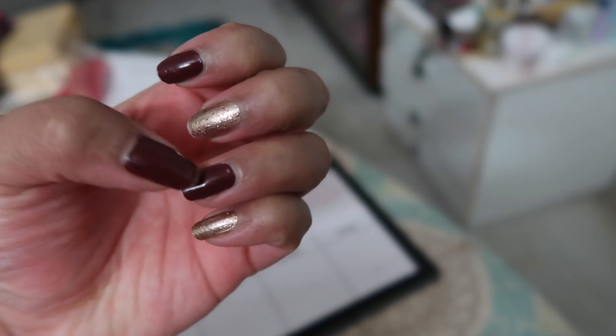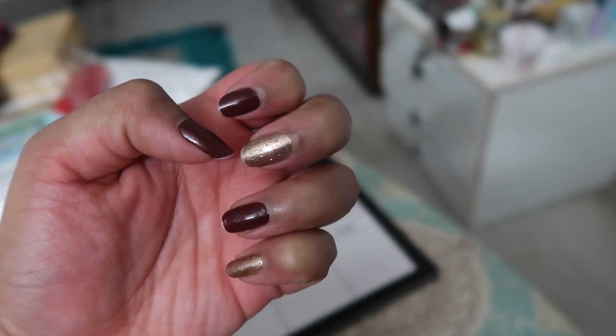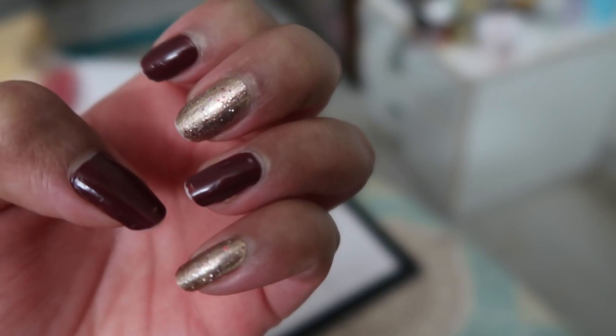My Christmas nails - this brown shade is Hot Cocoa from Streetwear, surprisingly it's really good. And this gold shade is from Health and Glow, on top of which I've put some gold glitter from Swiss Beauty.